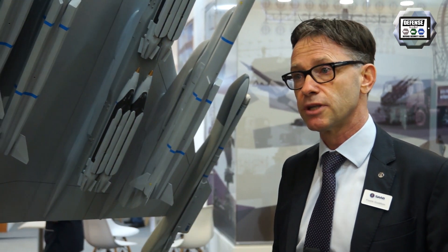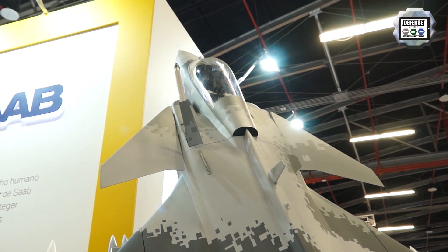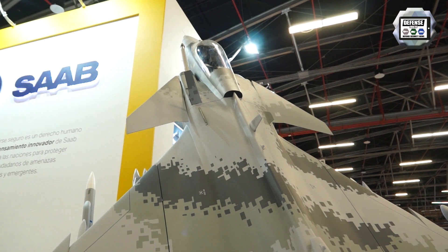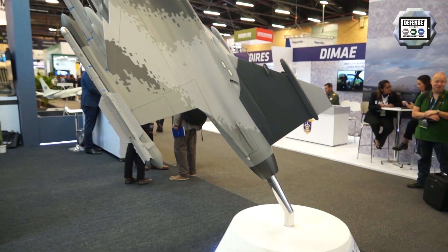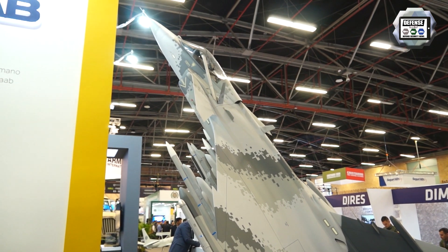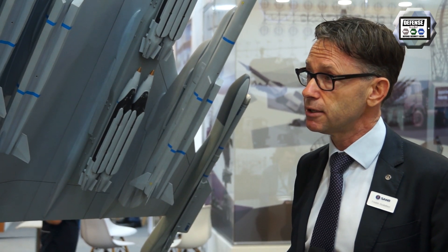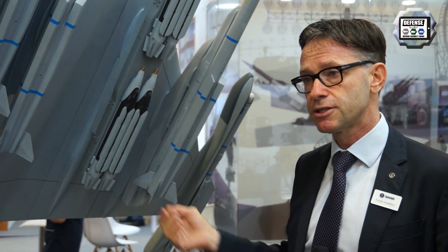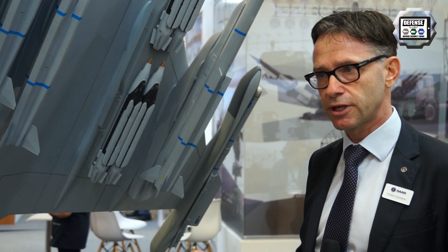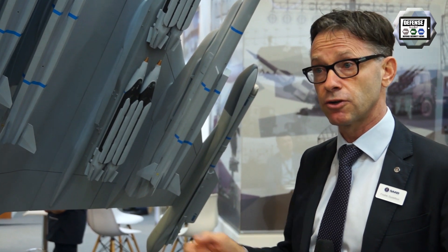If the customer wants other weapons, it's a free choice — the system we use to integrate weapons gives the customer big flexibility. Looking at Gripen users today, we have users that mix American, European, South African, Brazilian, and Israeli weapons. So it's a wide weapon package we can offer, including training, simulators, and technology transfer. If the customer wants to develop their own industry and capability, we do the transfer of technology without restriction.